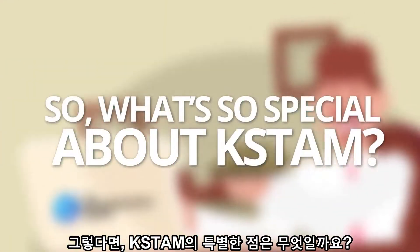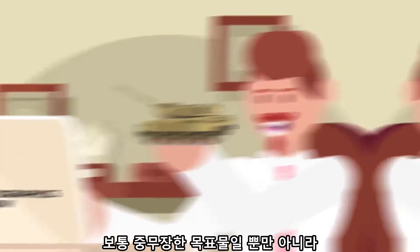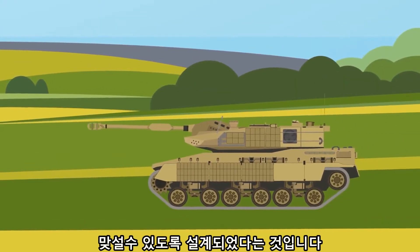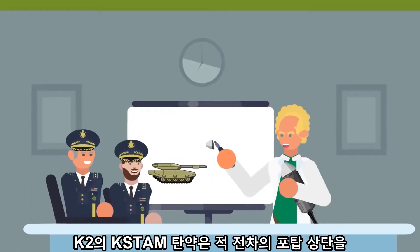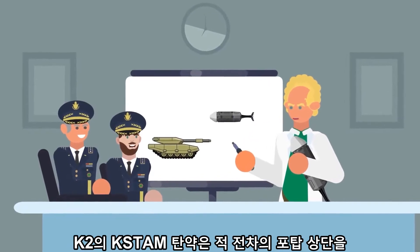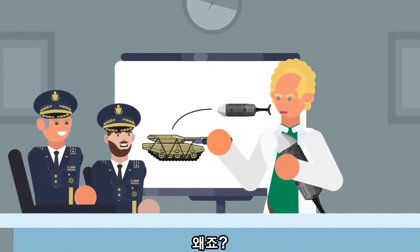So what's so special about KSTAM? Something you need to understand about a lot of modern tanks is that they're designed to be deployed against other tanks, which are usually not only heavily armored targets, but also far away. The K2's KSTAM ammo overcomes these problems, as it's designed to directly target the very top of an enemy's tank turret.